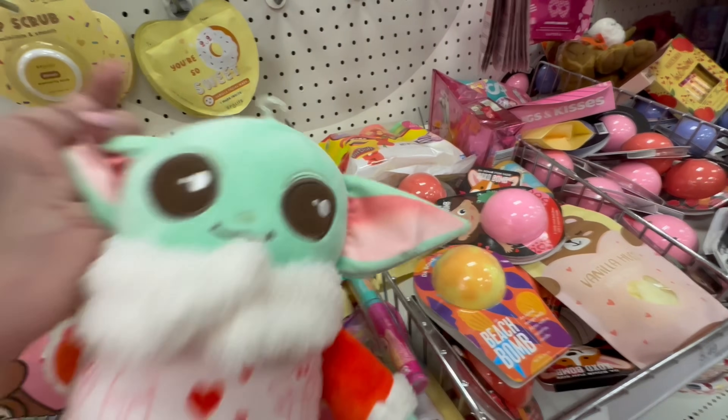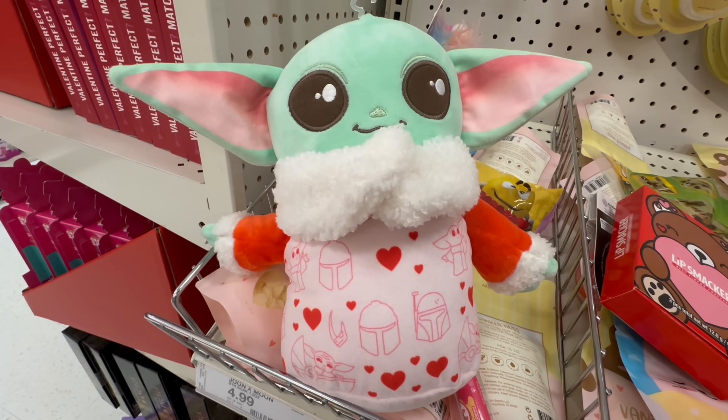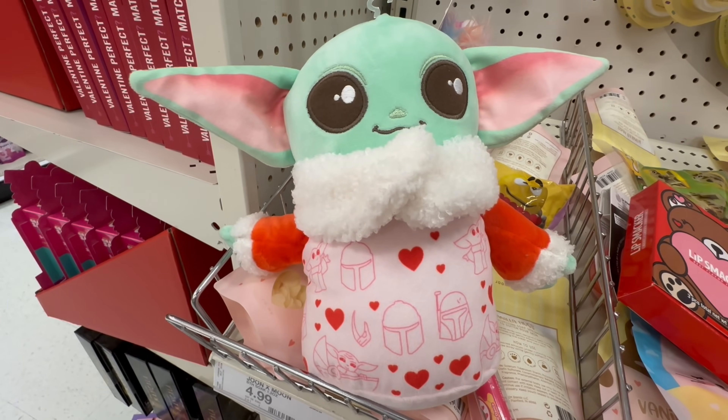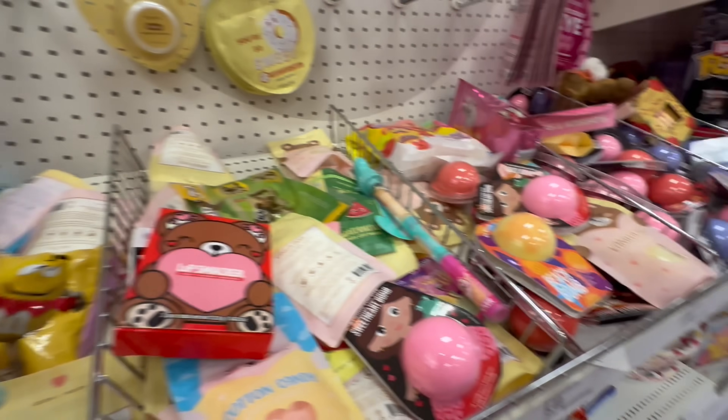Then I spotted Yoda! I love Yoda — we have a thing with Yoda in the house. I would have bought him, had I had anywhere to put him. He was so cute, a little Valentine's Day Yoda. Isn't he adorable?